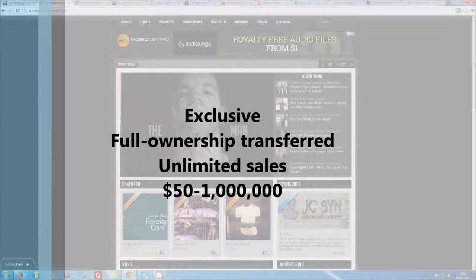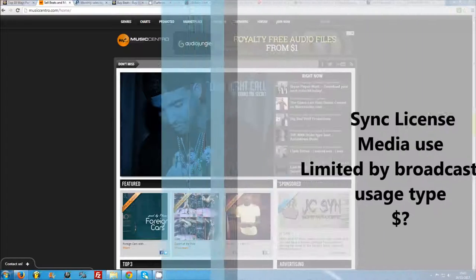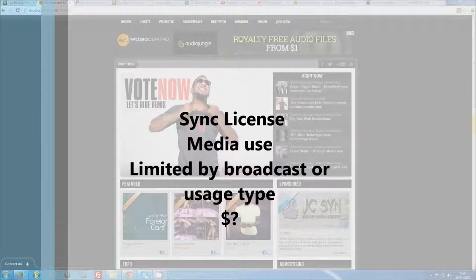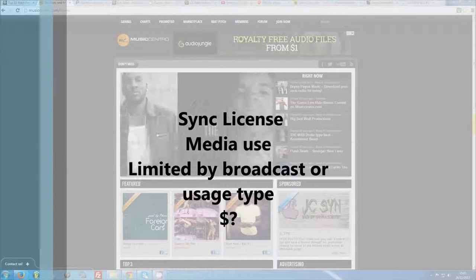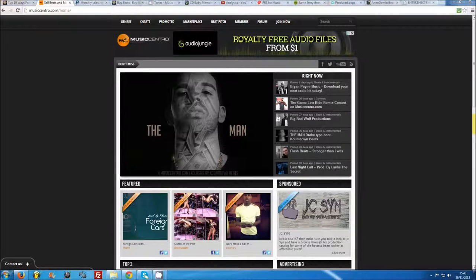Exclusive licenses can range anywhere from $50 to $1 million if you're Timbaland. The final license type, which is ignored by the majority of producers, is a sync license. While lease and exclusive licenses are targeted at recording artists, sync licenses are for media professionals and broadcasters such as websites, movies, TV or video games. Sync licenses are usually limited to a specified number of broadcasts, for example one DVD release title, and are commonly priced between lease and exclusive licenses depending on the intended use. If you're planning to make beats your full-time income, selling licenses will be the backbone of your operation.